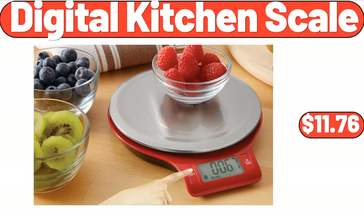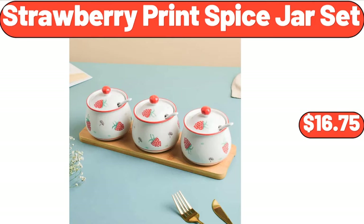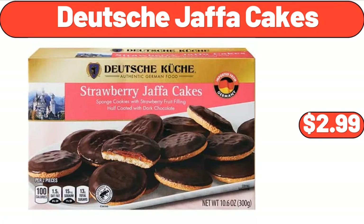Digital Kitchen Scale, $11.76. Sarah Hall It All Tote Bag, $22.99. Strawberry Prince Spice Jar Set, $16.75. Deutsche Jaffa Cakes, $2.99.